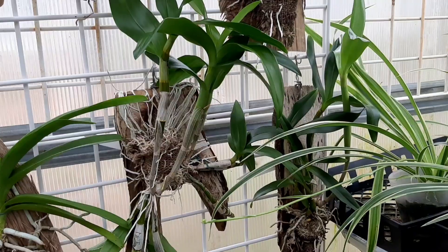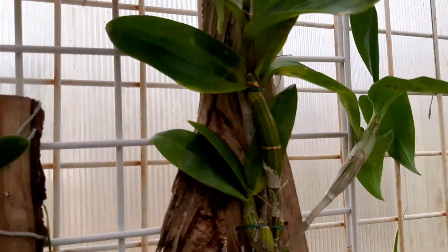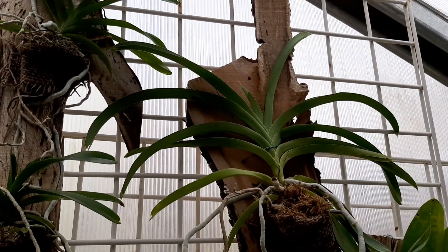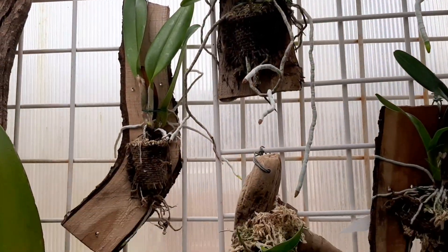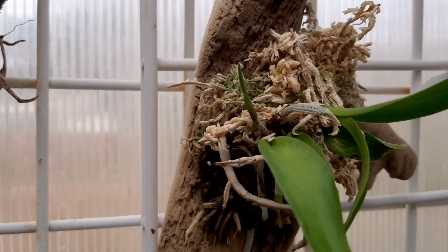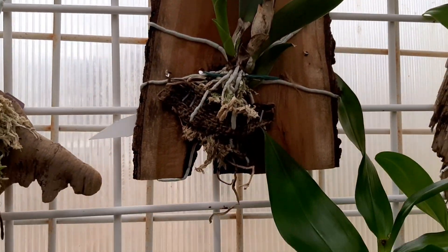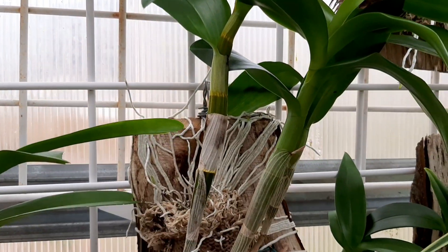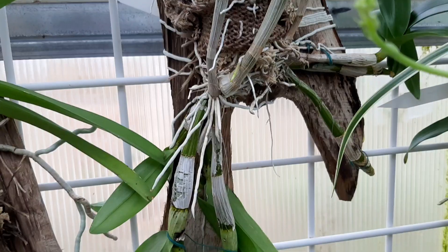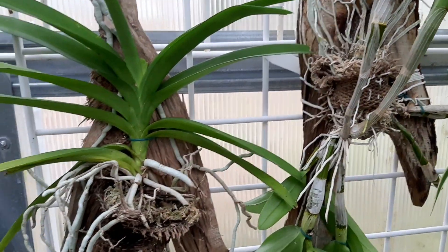We come over to the mount wall and you can see all of these are going crazy. Orchids love these mounts. The roots are going big, growing new spikes and limbs. Got a little bitty spike right there — yeah, right there it is, and this one has a wonderful spike coming in. This dendrobium is growing up and down and sideways, going everywhere. Just look at the roots on this one. Orchids love the wooded mounts.